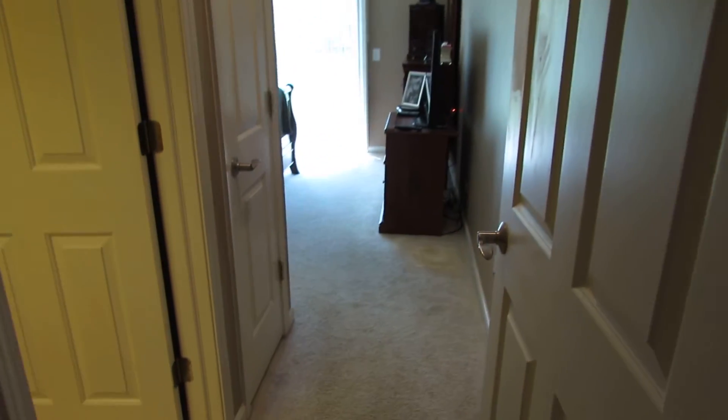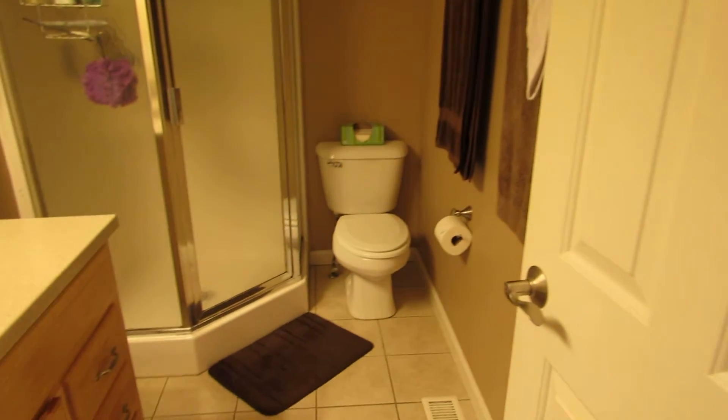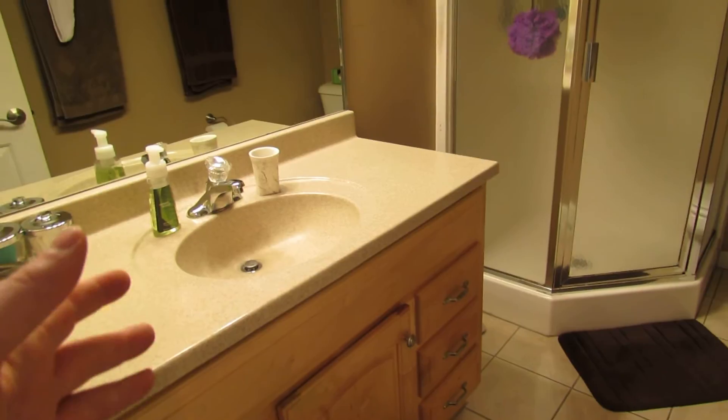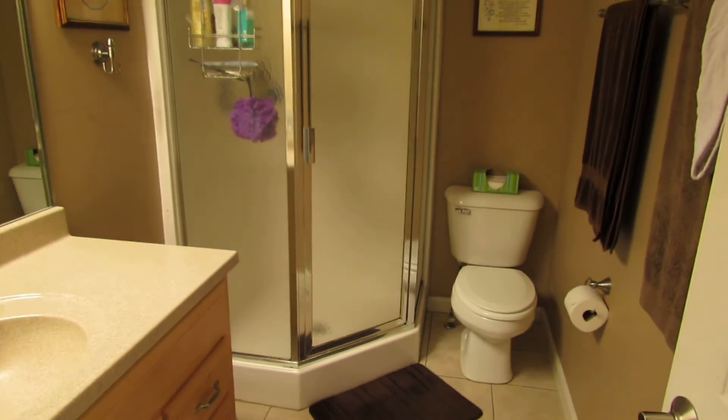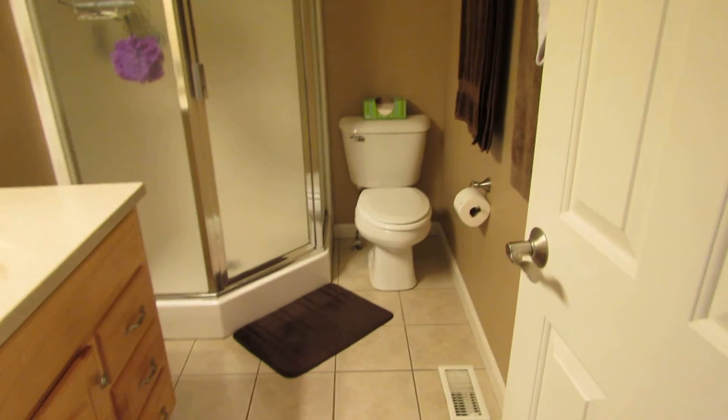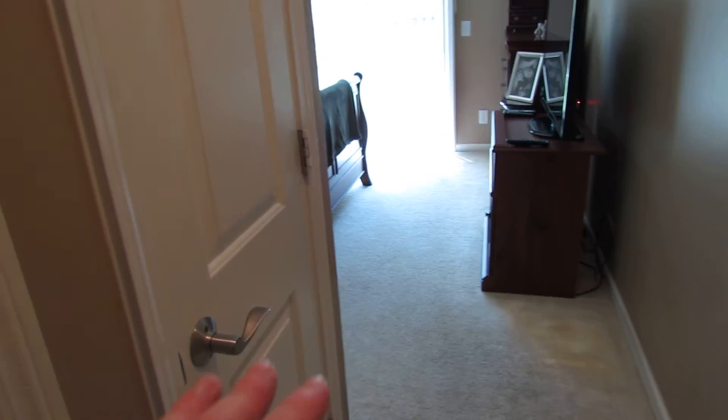Walking into the master bedroom right now. Here's our master bathroom — ceramic tile in here. We have the maple cabinets and a solid surface countertop, walk-in shower, and commode. Very, very nice bathroom. Coming to the rest of the master, this is a linen closet right here.